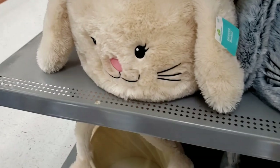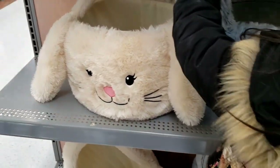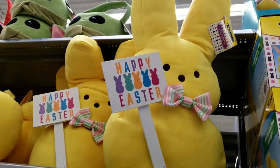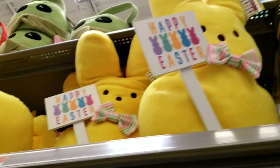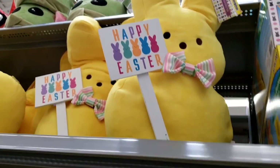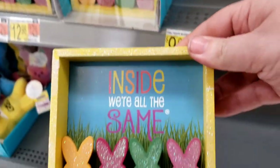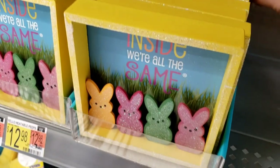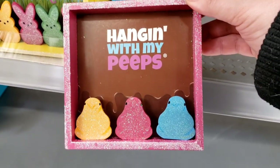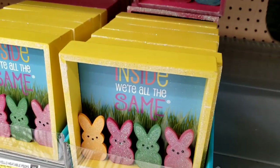Look at these — these are the monster bunny buckets for $22. Look at that little Peep guy — well he's not little, but he's adorable. This little wooden Happy Easter sign with his bow tie — he's $22 too. That's cute. And then look at these — 'Inside we're all the same.' That is so cute. $3.98. There's a pink one back here too — 'Hanging with my peeps.' That's so cute. I'm loving all this Peep decor.